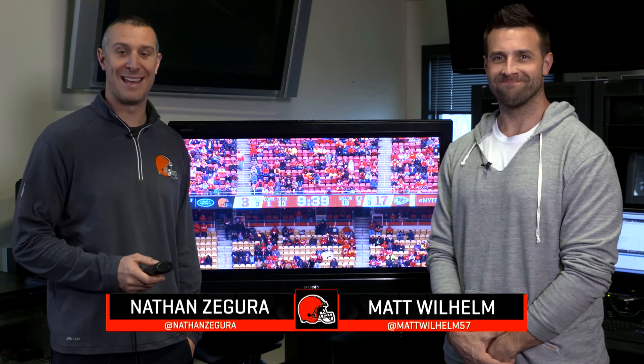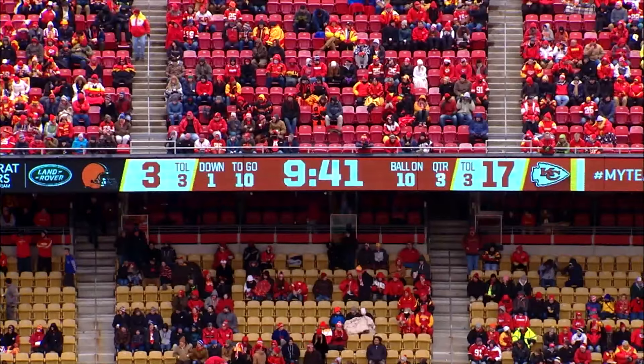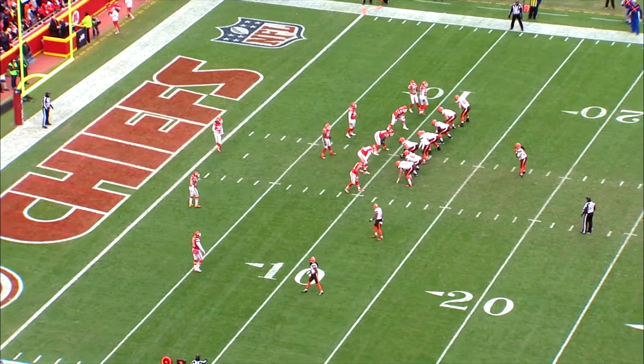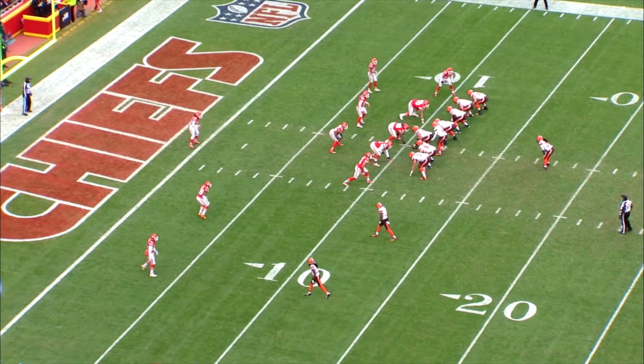What's up Dog Pound? Nathan Zagura joined by Super Bowl champion Matt Wilhelm here in the film room. We're going to take a look at Isaiah Crowell's touchdown run. And Matt, as you look at here pre-snap, the Browns have two tight ends on the right side going jumbo. Anything you point out here pre-snap?